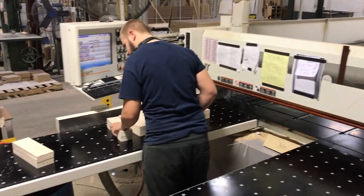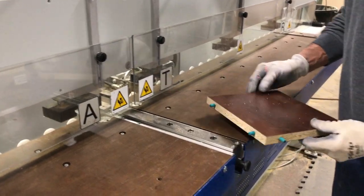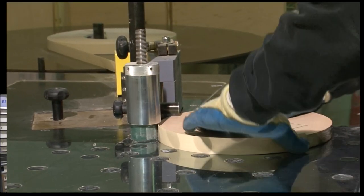Our skilled carpenters and cabinet makers are using all of the latest equipment available to give you the best quality at the best value.